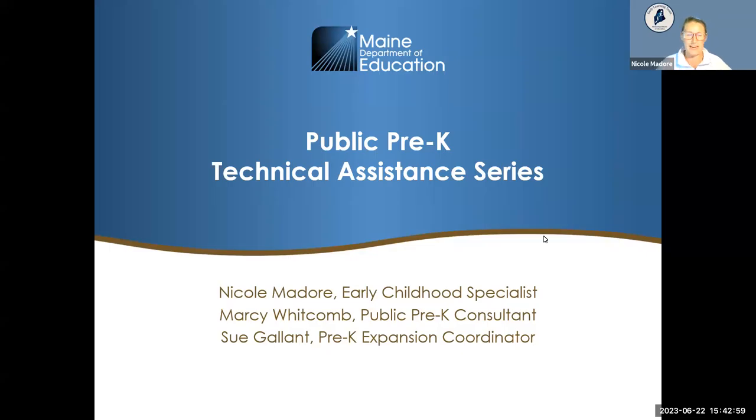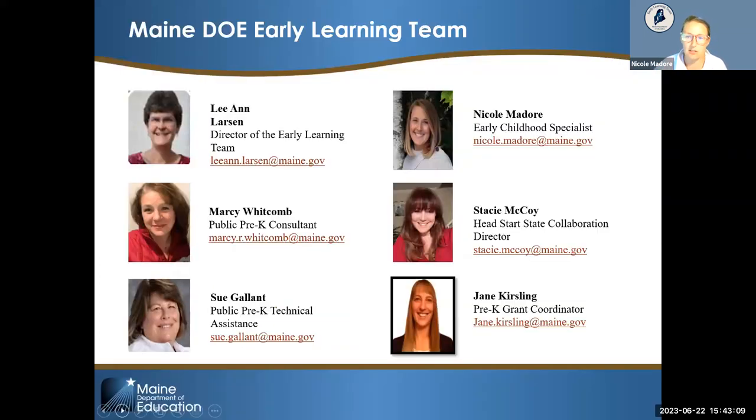Good afternoon. Thank you for joining us today. This is the seventh session in the public pre-K technical assistance series. My name is Nicole Mador. I'm the early childhood specialist here at the Department of Education on the early learning team, and I have two of my colleagues here. I'll pass it over to Marcy to introduce yourself.